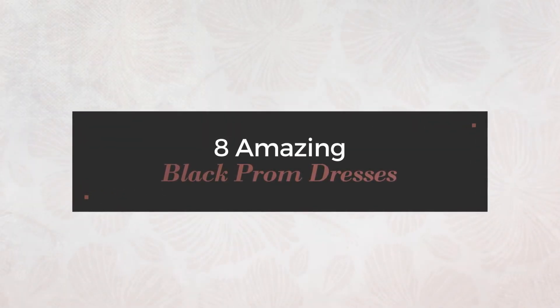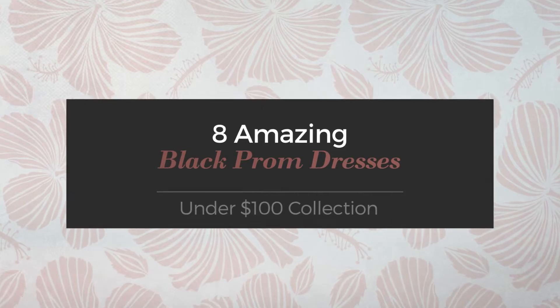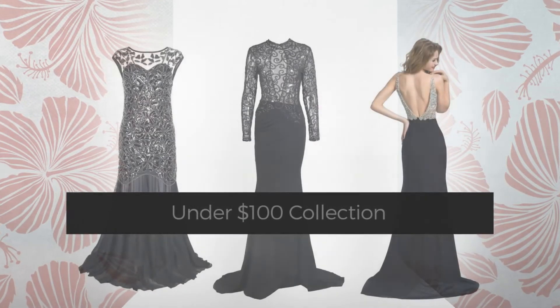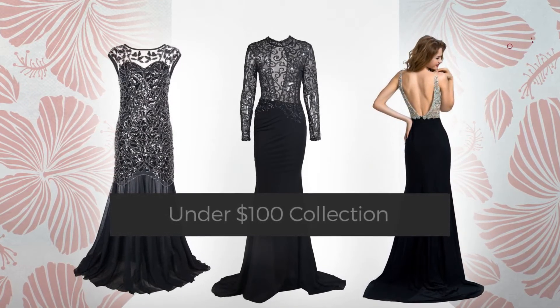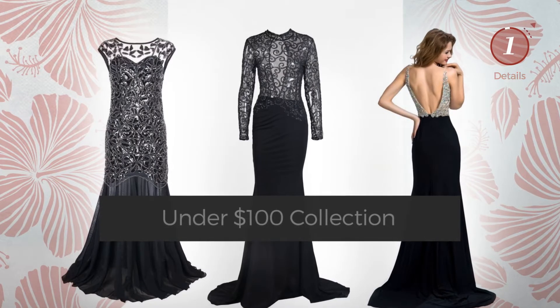8 Amazing Black Prom Dresses handpicked from over 3,000 fashion designers catalogues. At any time, click the circle and get the details about your favorite dress.